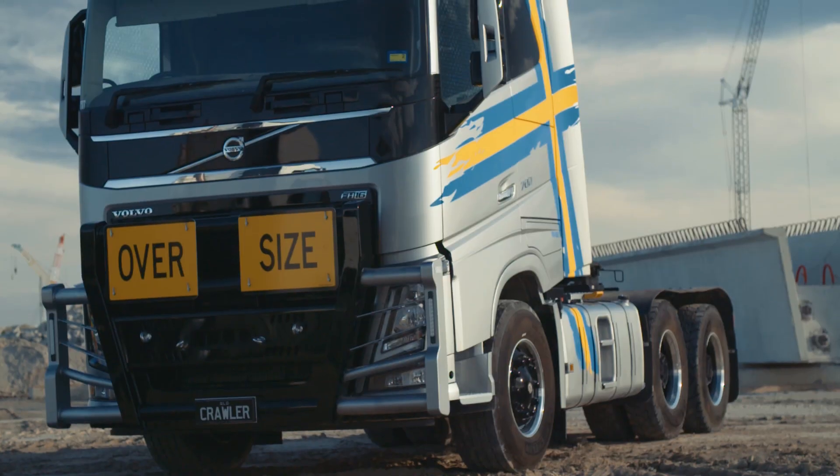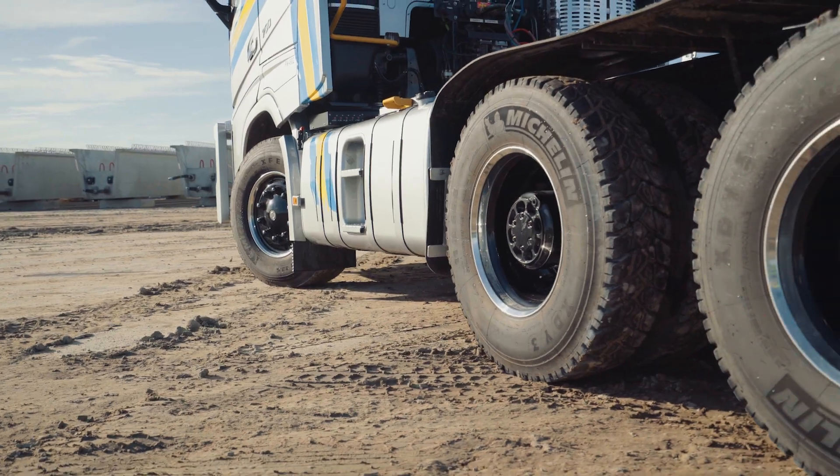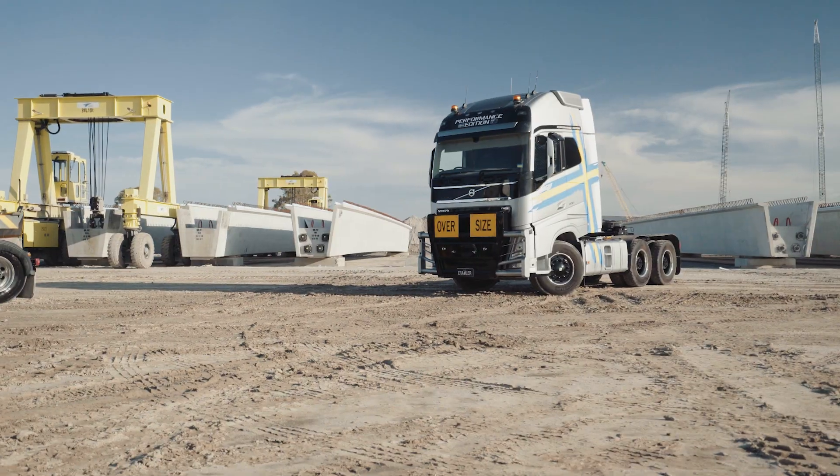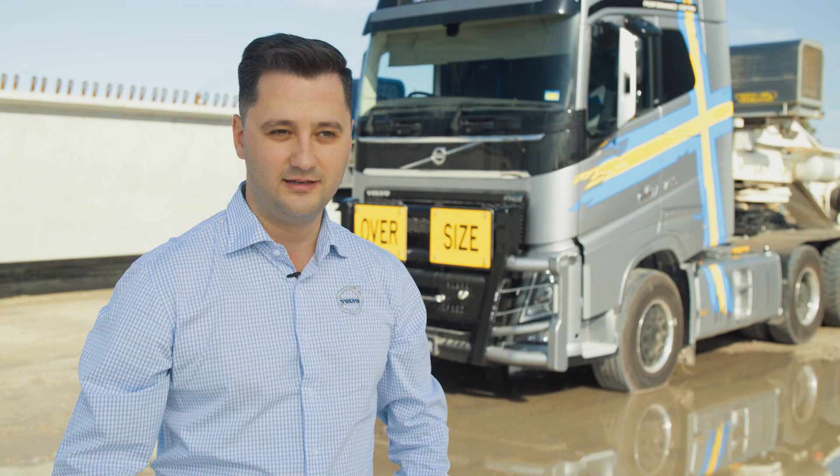I-Shift with Ultra Low Crawlers is our flagship transmission for heavy haulage. It's a normal I-Shift with an extra set of crawler gears, meaning the torque is multiplied 32 times. One truck can do the job of two and a half trucks.